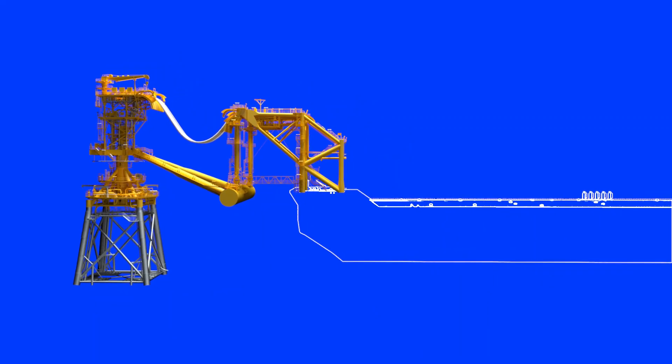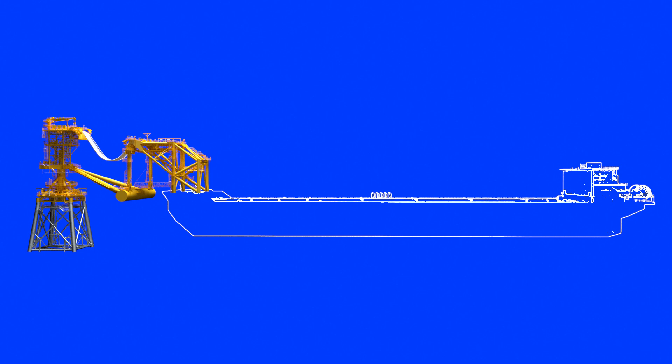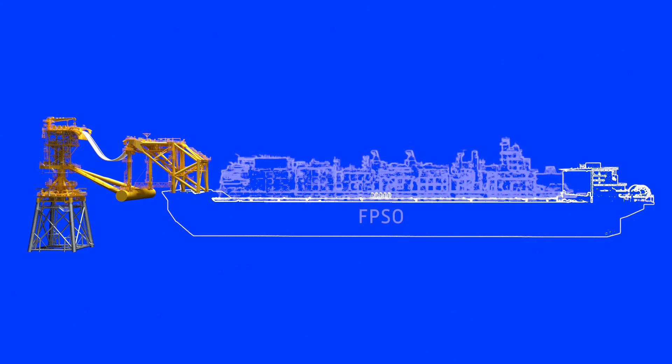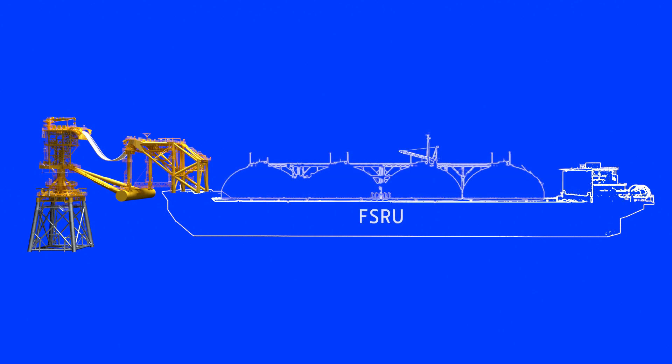The Tower Yoke mooring system can be adapted to moor virtually any type of vessel required to moor as a single point mooring in shallow water — from a standard floating storage and offloading vessel, or FSO, to a floating production storage and offloading system, or FPSO, to a floating storage and regasification unit, or FSRU.